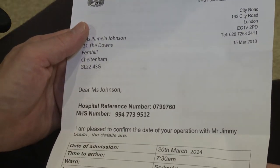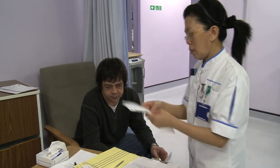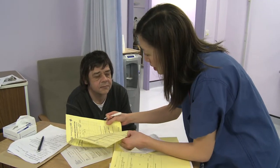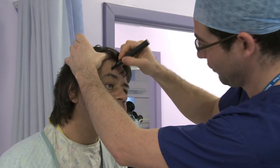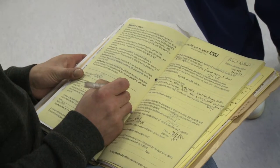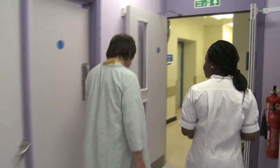You will receive a letter from Moorfields telling you when and where to report on the day of surgery. Upon arrival, you will be admitted by a nurse who will check your details and get you ready. You will then be visited by the anaesthetist and doctor to make final checks. If you are having an operation on only one eye, the doctor will check this with you and mark the appropriate eye. After signing your consent form, you will change into a robe, and when the theatre is ready, a nurse will escort you down for your operation.